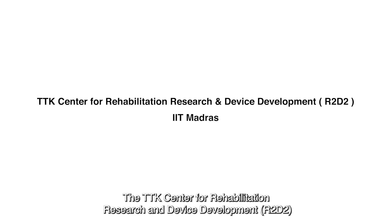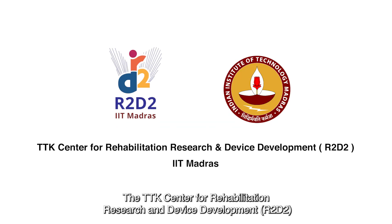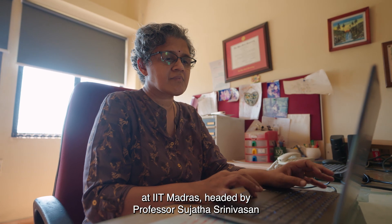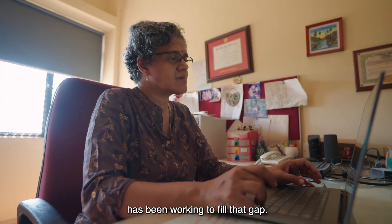The TTK Center for Rehabilitation Research and Device Development, R2D2, at IIT Madras, headed by Professor Sujata Srinivasan, has been working to fill that gap.